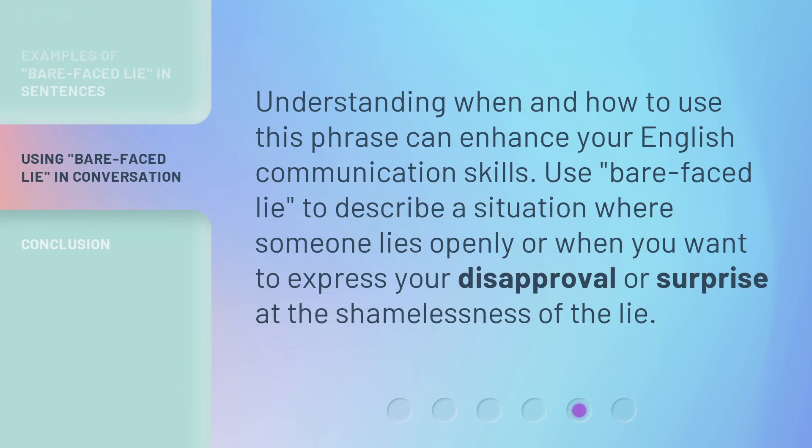Understanding when and how to use this phrase can enhance your English communication skills. Use 'bare-faced lie' to describe a situation where someone lies openly, or when you want to express your disapproval or surprise at the shamelessness of the lie.